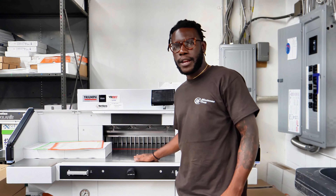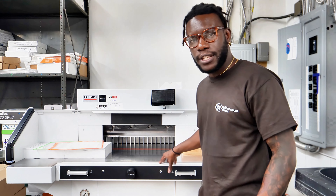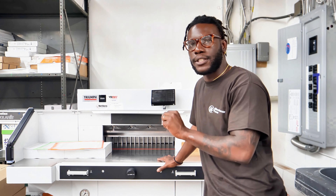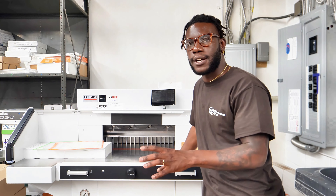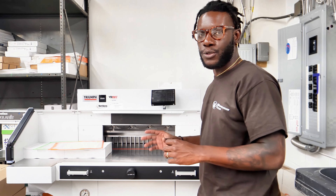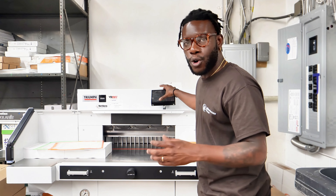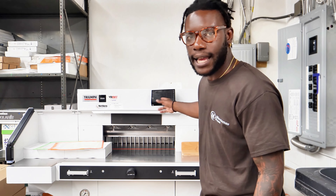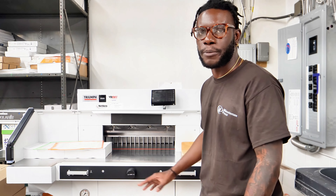Then we have a cutter right here, and this one is really easy — you can literally click a button on it and it's going to tell you exactly what size it's going to cut down to. This is very essential because it cuts away the time figuring out measurements. We can literally just type the size into the cutter and it takes it down to that measurement and does the cutting automatically.